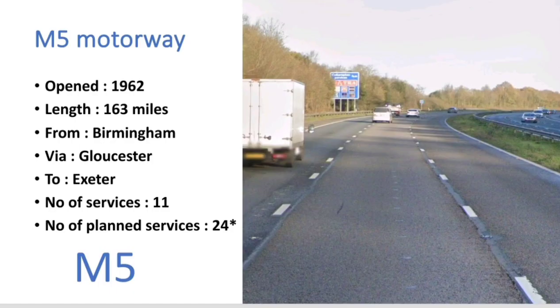So some basic facts to get us going. The M5 is 163 miles long and opened in 1962. It runs from Birmingham all the way down to Exeter via Gloucester and today has 11 service stations. But at one point, if all plans came to fruition, it could have had up to 24 potential service stations.